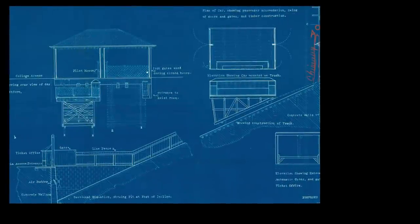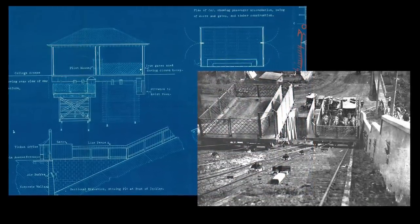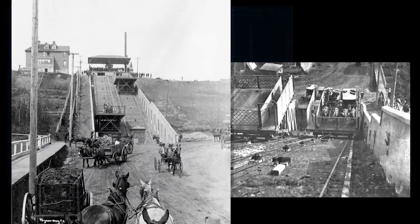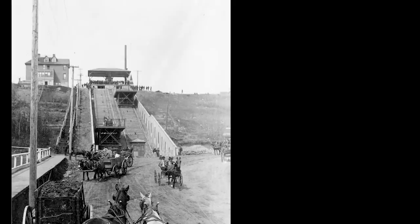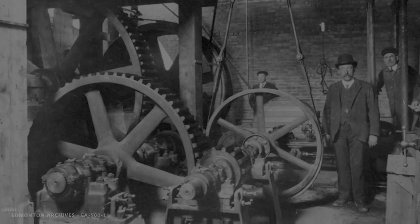The next month, the operation went into liquidation, and a few months after that, the company was reorganized and continued operation under a new name: the Donald Ross Incline Railway Company Limited. But the money problems didn't go away. The railway then began seasonal closures during the winter, but that still didn't help, and only two seasons later, the city inspector found the hoist to be unsafe and the railway ceased operation.